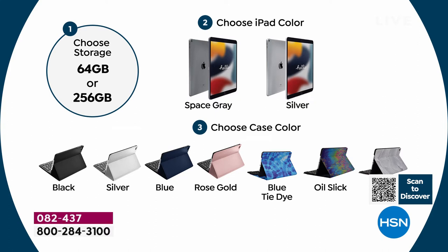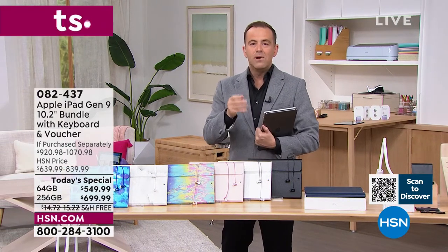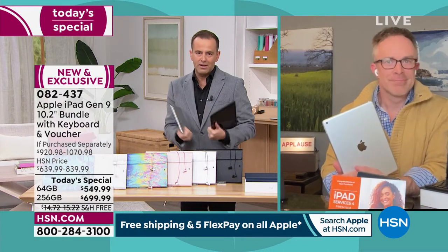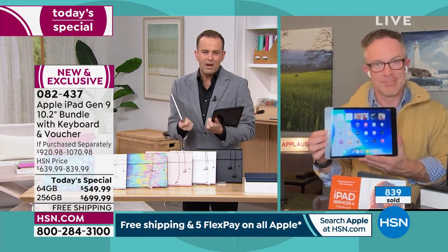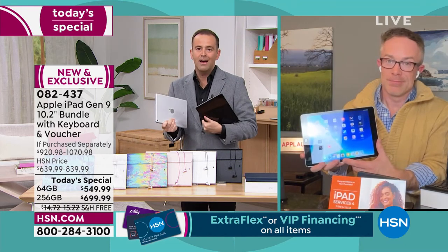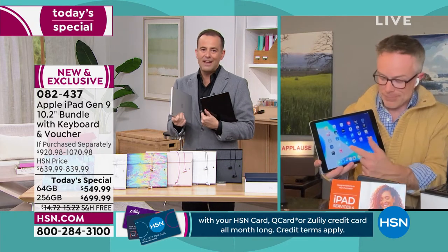All of them are fantastic options. With FlexPay on HSN, we're going to make it even more affordable to get home. The tech specs: A13 Bionic chip, Liquid Retina display, 10-hour battery life, one-pound weight. The marriage of hardware and software is best in class, which is why over 600 people have now said they're going to get this.